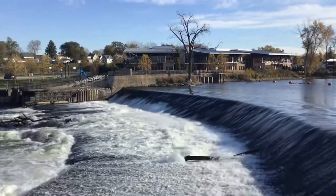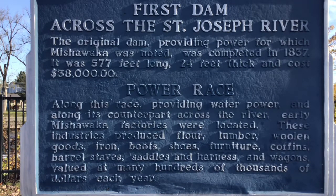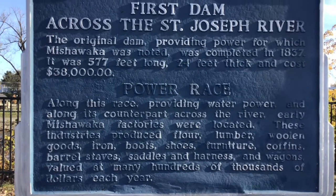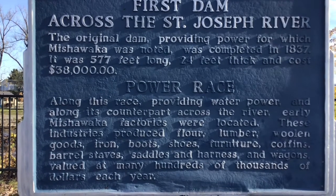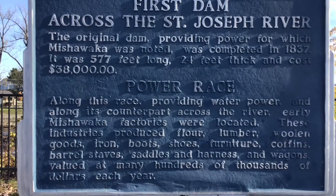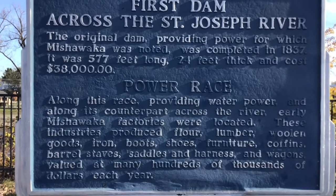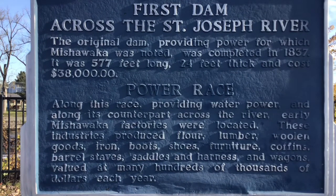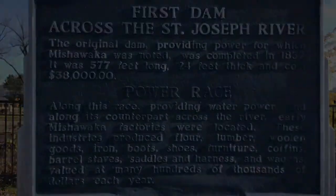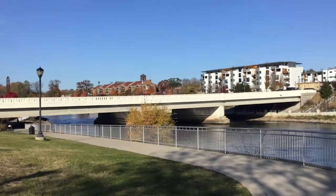There used to be factories over there on the north side, back in the 1800s and early 1900s. There's all the information about that. There's also a sign for the bridge but I can't seem to find it. So this is the site of the original bridge — this is not the original bridge.